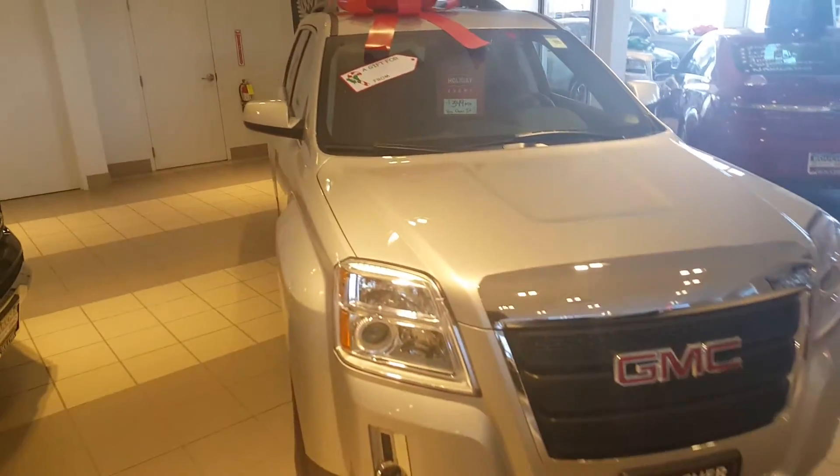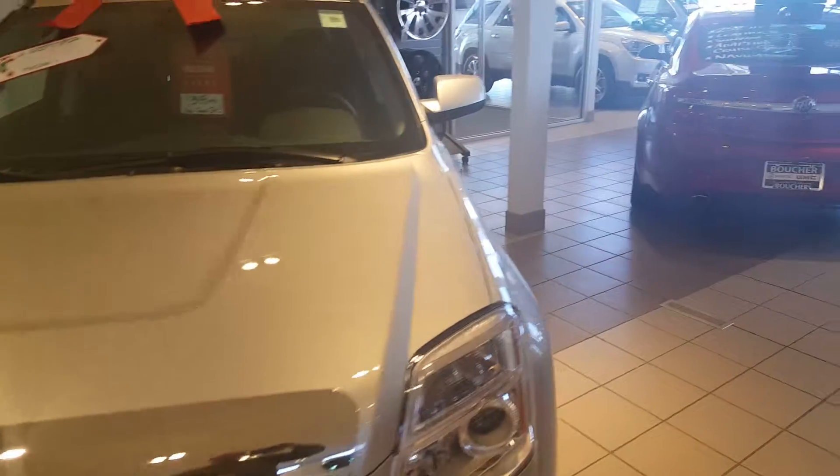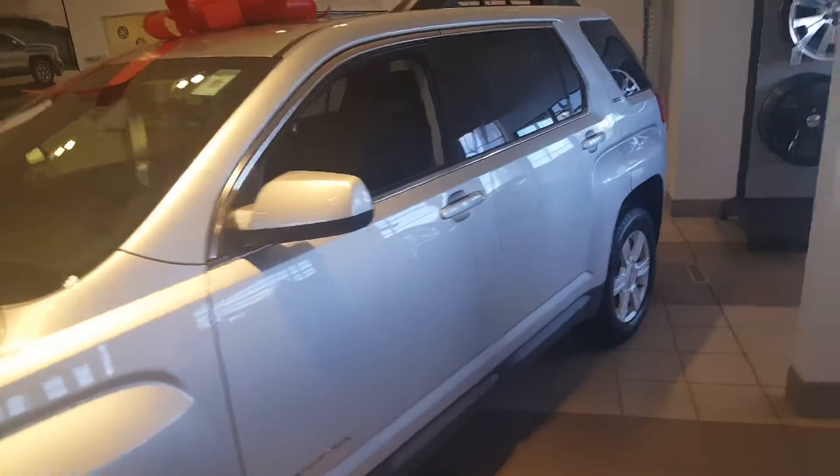Hi Diana, Gregory here at Boucher BVXGMC. Just want to show you the 2015 Terrain that I was referring to. You can see the possible price there — a payment of $349 a month if you own it. I just want to check what type of down payment might be needed to get to that amount.